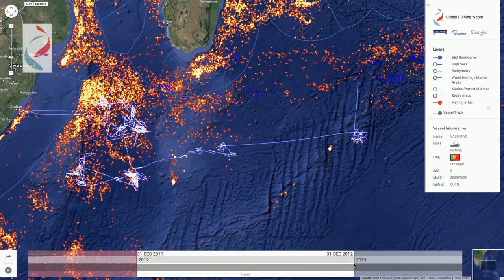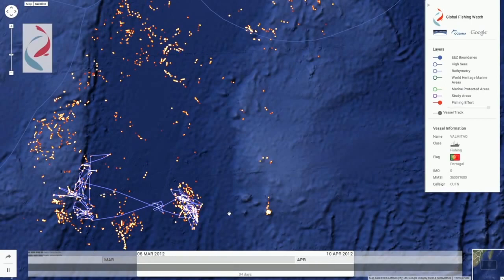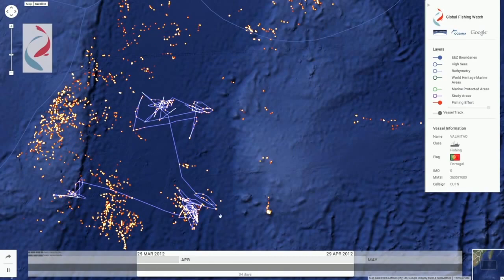Each time the AIS shows they were moving slowly out on the high seas in this back-and-forth pattern, we consider each of those data points a fishing detection. With Global Fishing Watch, we can show a heat map of all the detected fishing activity or connect the dots of AIS data to show whole vessel tracks.